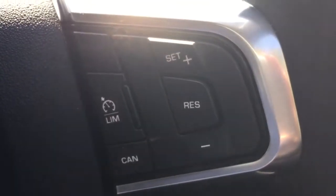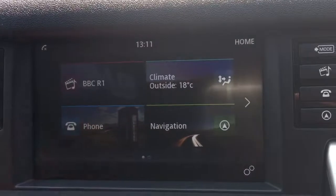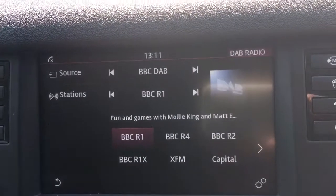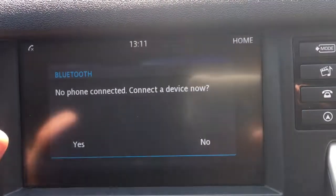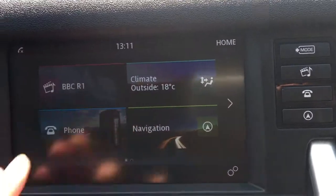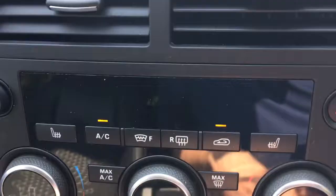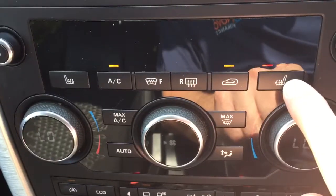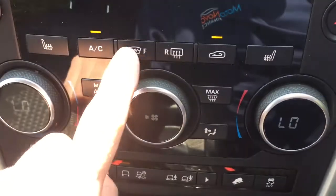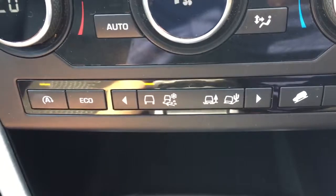Cruise control, DAB radio, telephone, SD card slot, heated seats, heated front screen, air conditioning, different drive terrains.